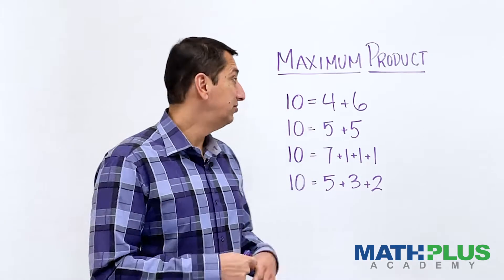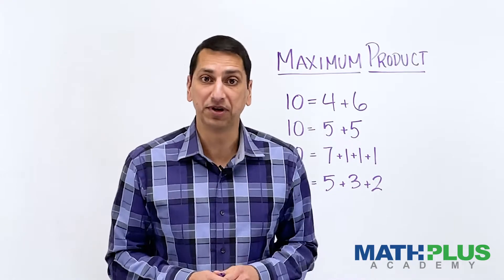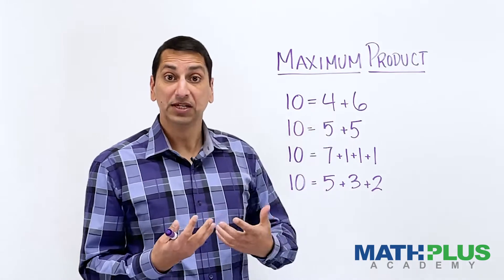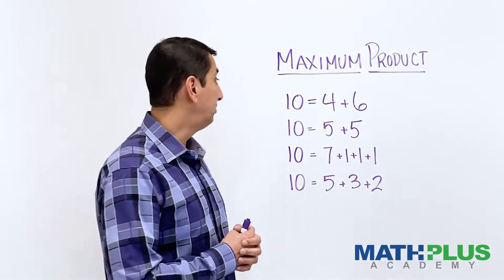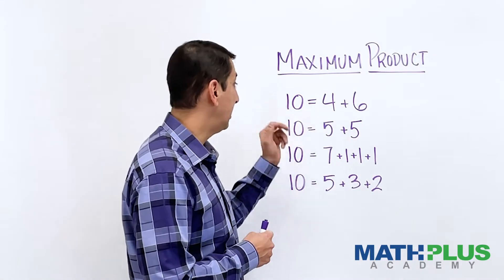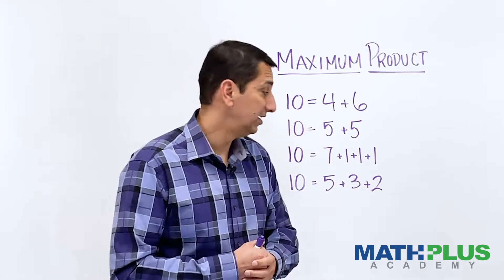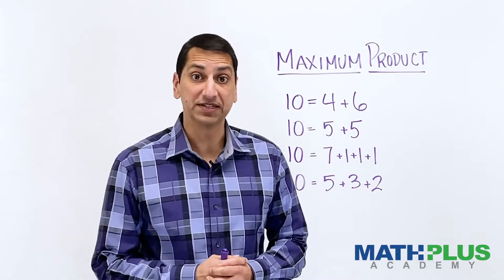Here's how it works. You take a number — for example, here I've taken the number 10, a positive whole number — and you start breaking it into parts that add up to make 10. I'm going to stick for now with positive whole numbers. So 4 plus 6 is 10, 5 plus 5 is 10, 7 plus 1 plus 1 plus 1 is 10, 5 plus 3 plus 2 is also 10. There are a lot of different ways you could do this.